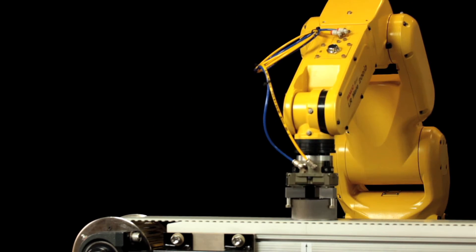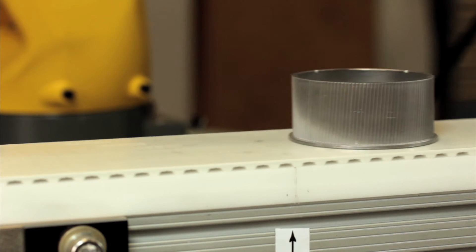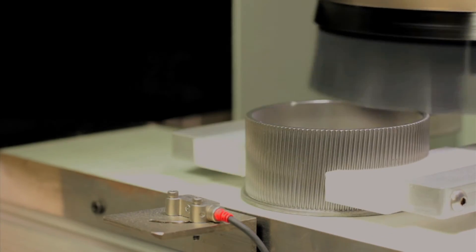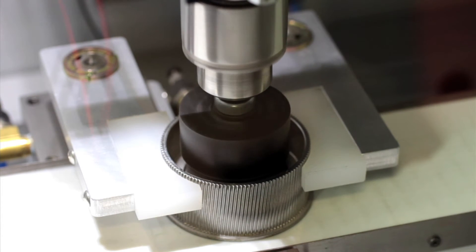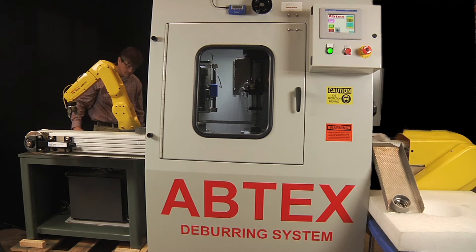An Abtex-engineered robotic device positions each part on an indexing belt where it's held in place pneumatically. A six-inch brush thoroughly deburrs the flat surface, then the part is quickly clamped while a two-inch brush cleans and smooths the counterbore. Finished parts are blown clean by a powerful air knife and quickly moved to the exit chute for transfer onto a conveyor.